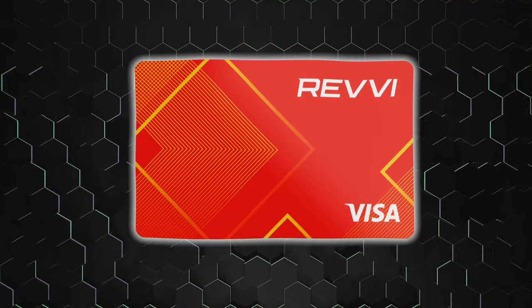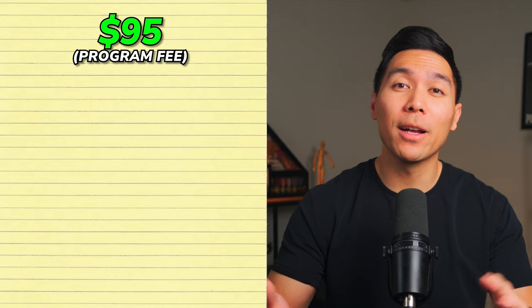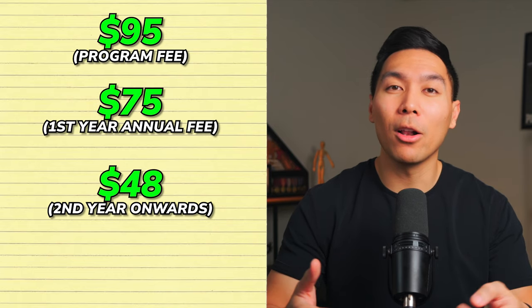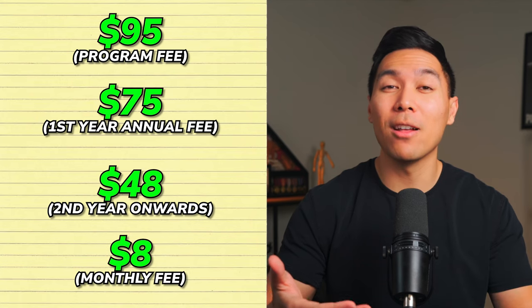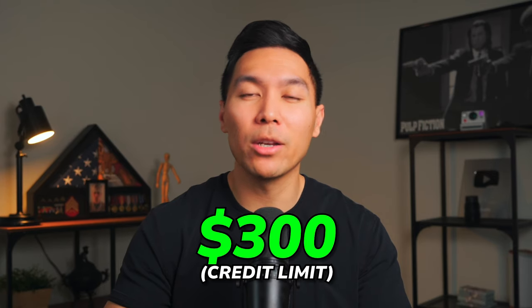The next card is the Revy card. It comes with a one-time fee of $95 when you open it, an annual fee of $75 for the first year, which decreases to $48 in future years. Starting in the second year, you'll face a monthly fee of $8.25. Despite these fees, this card offers 1% cash back rewards on all payments made with it. You can start with a credit limit of at least $300. The card allows for a credit limit increase request after 12 months, though fees apply for this, so I wouldn't recommend keeping this card more than a year.